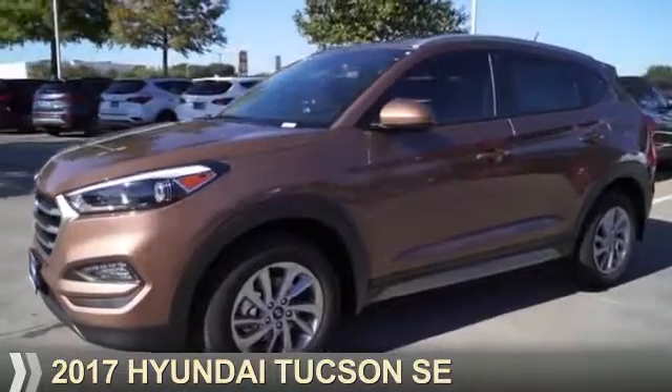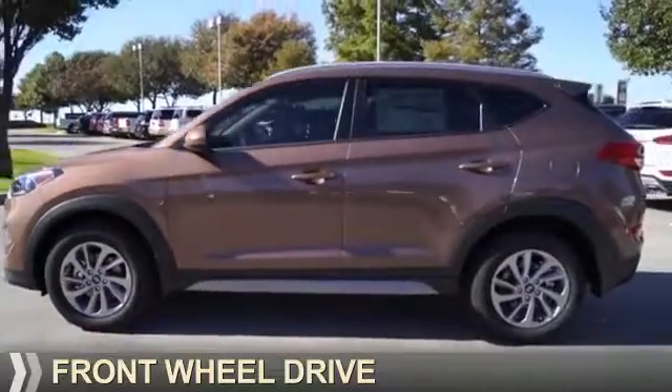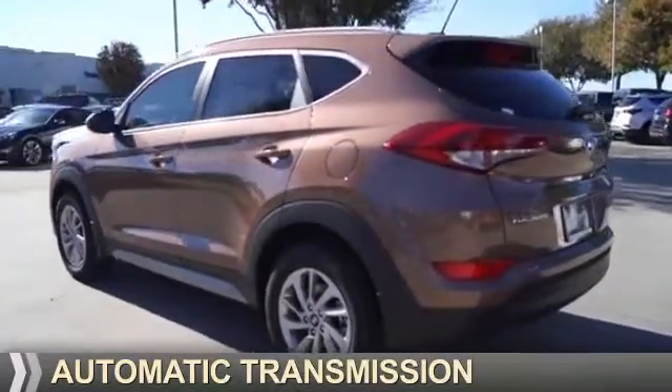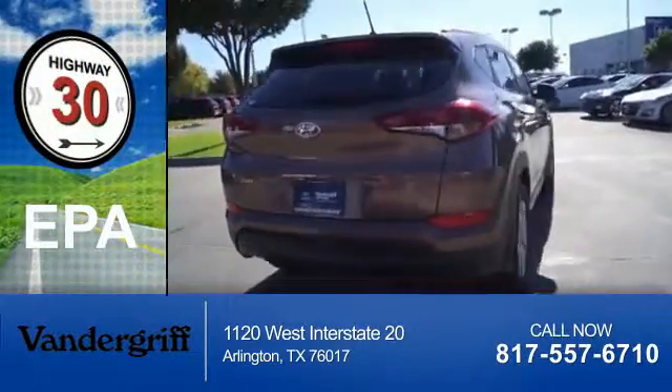Presenting the 2017 Hyundai Tucson. It's powered by front wheel drive, a two-liter four-cylinder engine, and an automatic transmission. Great fuel efficiency saves you money by requiring fewer trips to the gas station.